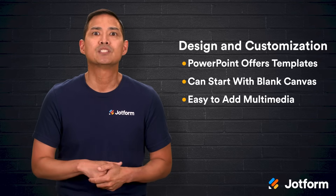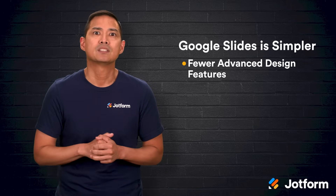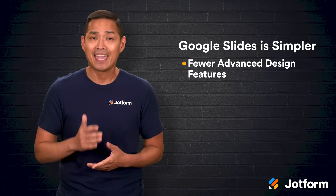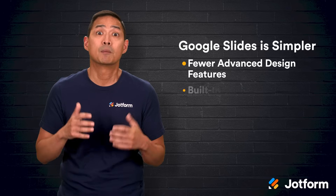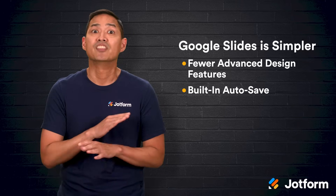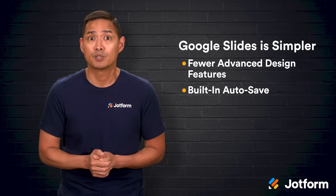Google Slides takes a simpler approach. It has fewer advanced design features, but it's still easy to create something professional-looking with customizable themes and straightforward embedding options. Its real strength here is the built-in autosave — every change is instantly stored in the cloud, so if your device crashes halfway through, nothing is lost. That's a level of peace of mind that's hard to overstate when you're working on an important project.